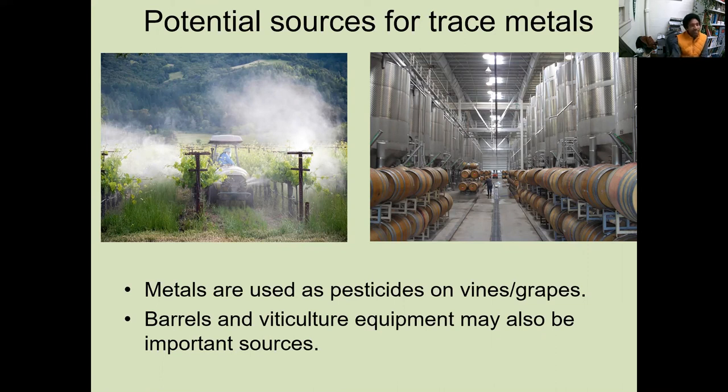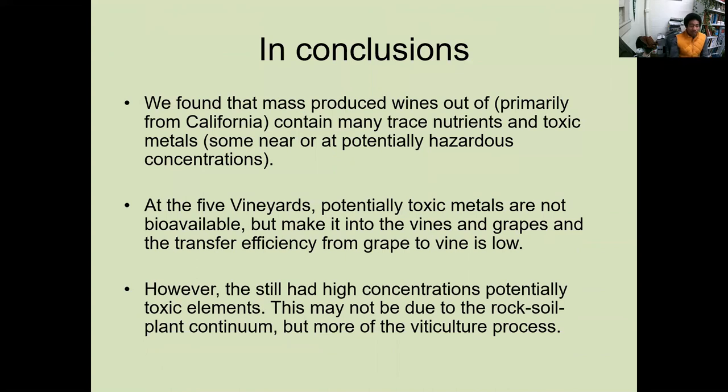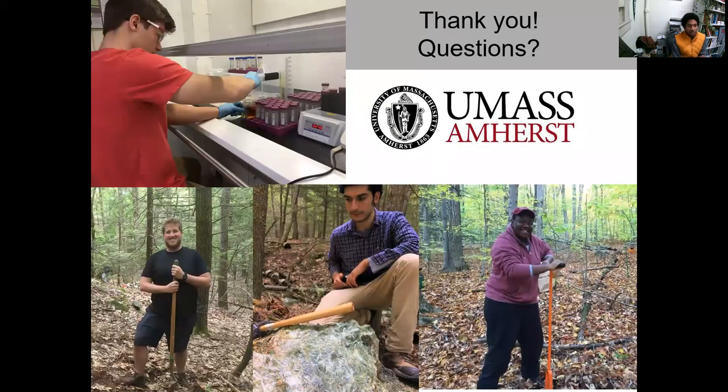Just to conclude: mass-produced wines, most from California, contain some high concentrations of toxic metals. At the five vineyards, toxic metals are not bioavailable and total concentrations are very low in soils, but somehow enough is concentrated in the vines and grapes to still cause toxic concentrations in the wines. This might also be due to viticulture processes not covered in the traditional terroir concept. I also measured what's in the glass and those have some metals as well. Lots of fantastic work with great collaborators: Jazio Chase did all the wine digestions; Justin Miscicali, Ivan, and Trevor did all the mine work. With that, I'll stop sharing.